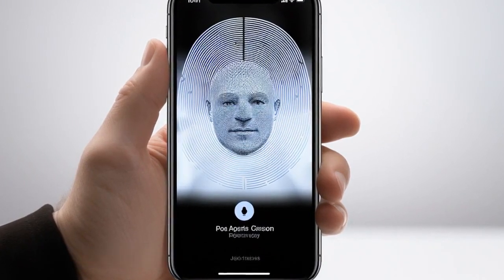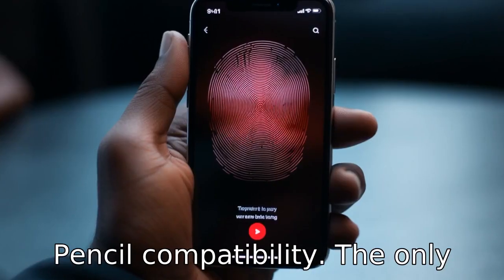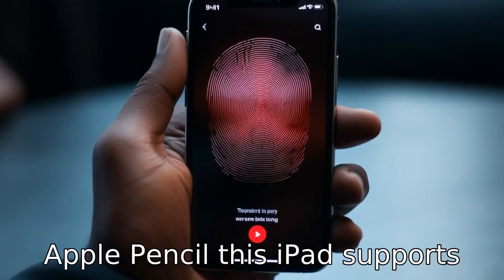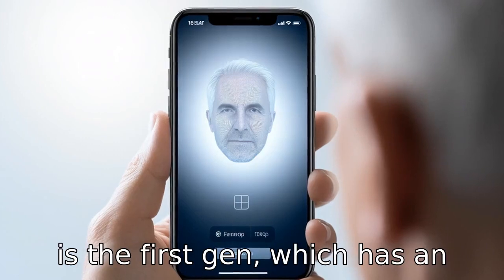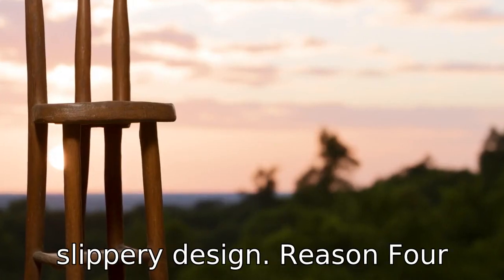Reason 3: Unlike more recent models, the iPad Mini 2019 doesn't come with second-generation Apple Pencil compatibility. The only Apple Pencil this iPad supports is the first-gen, which has an awkward charging method and can be easily lost due to its slippery design.